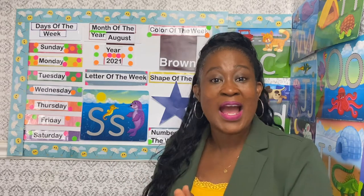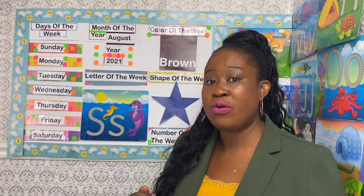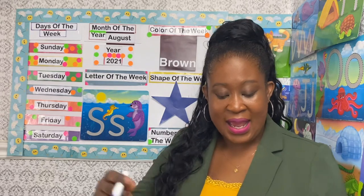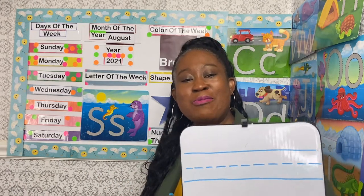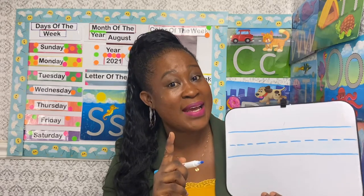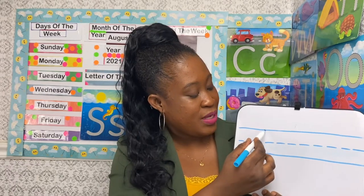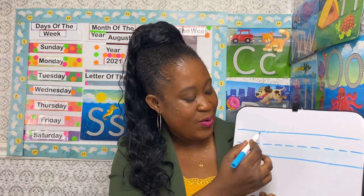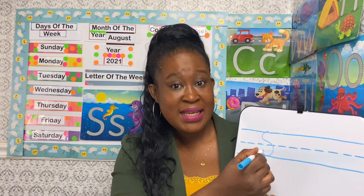On our special lesson on Thursdays, we either draw the shape of the week or we practice writing the letter of the week. Today we are going to write or trace the letter S. Get something to trace on and something to trace with. I'm going to use my blue marker. We are starting with the uppercase S — you start from the top line and carry down to the bottom line.